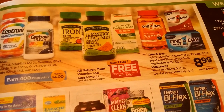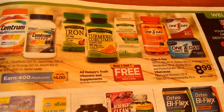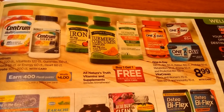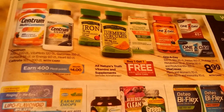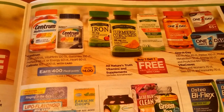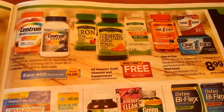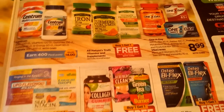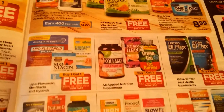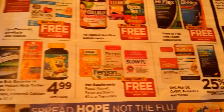I'm not seeing anything too warm and fuzzy. A lot of buy one, get one free on the Centrum and One A Days, and then you get 400 Plenti points. If you have any good coupons, that might be an okay deal, but there's nothing too exciting again.